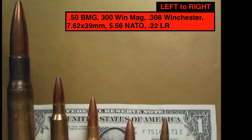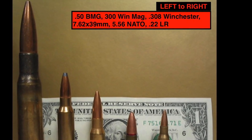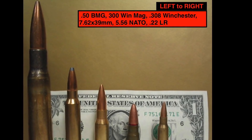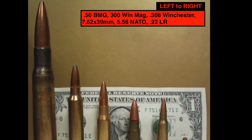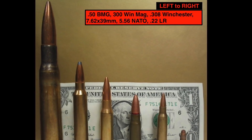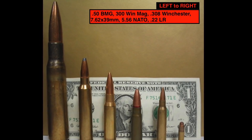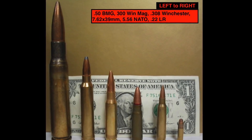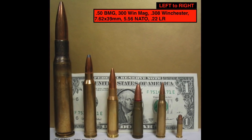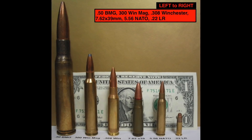.50 caliber bullets take firepower to the next level and present a strong challenge. A .50 caliber bullet is massive — it weighs more than 4 times as much and imparts 11,070 ft-lbs of energy on a target, which is almost 6 times that of a 7.62 mm round. A bullet like this can be stopped by 1.25 inch of AR 500 grade steel, so obviously an armor made primarily with steel will be too heavy.